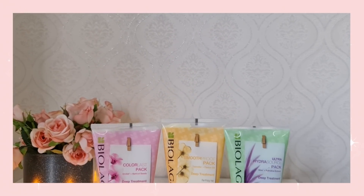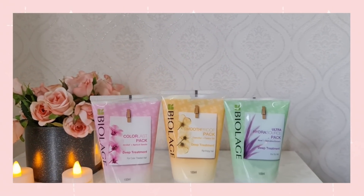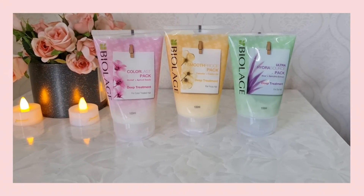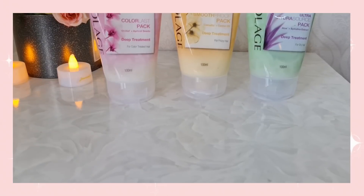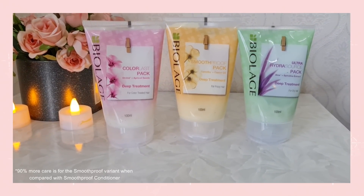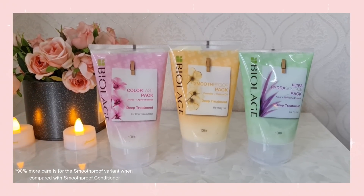The Biolage deep treatment packs come in three different variants and you can pick any one depending upon your hair type. I personally recommend using a deep treatment pack and not just a conditioner for deep conditioning your hair, because the deep treatment pack gives 90% more care than a regular conditioner.